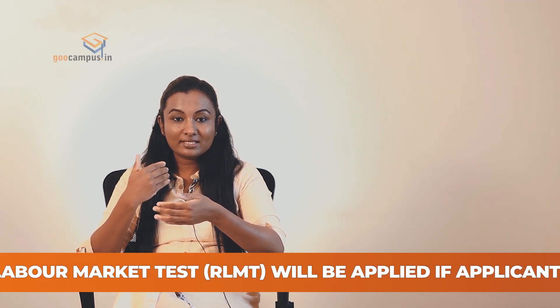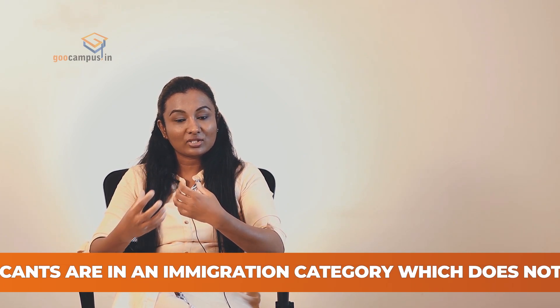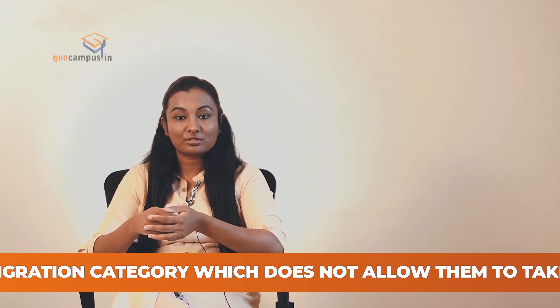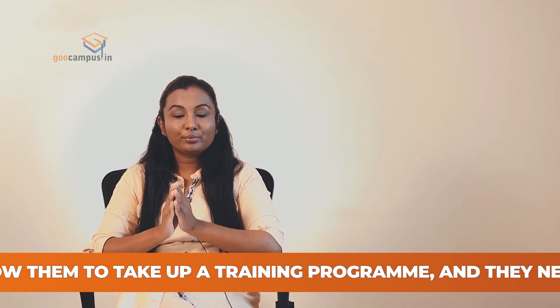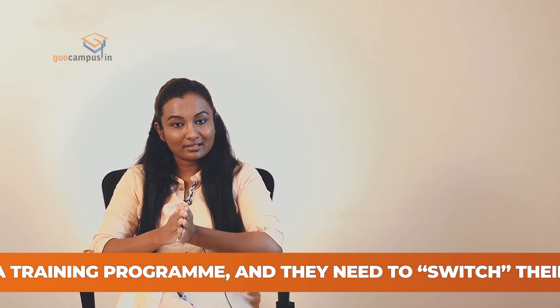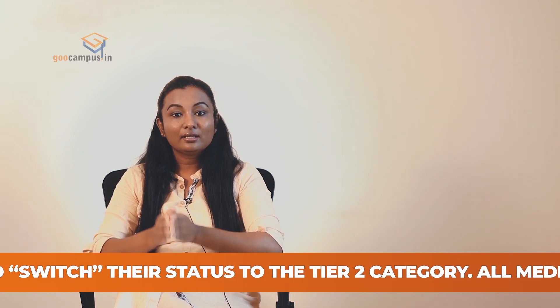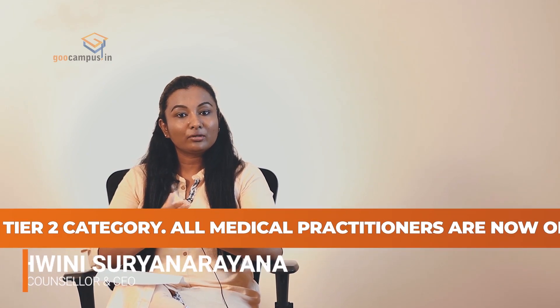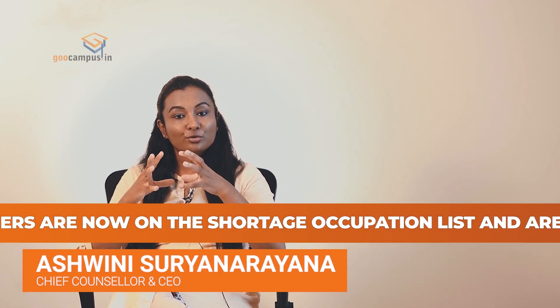We see a lot of students have queries like, 'I am looking for a surgical branch and I understand that surgery branches do not happen for IMGs.' You can put all these doubts to rest now. Your application will be considered at an equal level, so you have to work on building your portfolio and building your competencies.